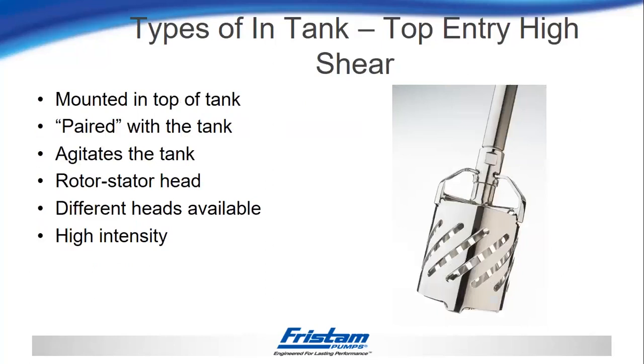The next type would be a top entry high shear mixer. Like the lightning mixer, this would be mounted to the top of the tank and paired with a particular tank design. In this case, we have a rotor stator head design — there's a rotor spinning inside a cage and pushing the product through the slots. Different heads are available with different slot sizes or rotor configurations, depending on whether you're dispersing solids or trying to create an emulsion. This would be more of a high intensity mixer with higher shear rates.